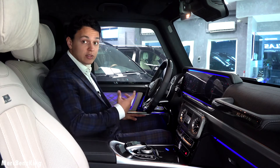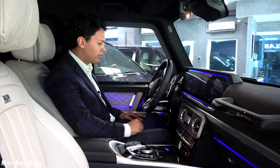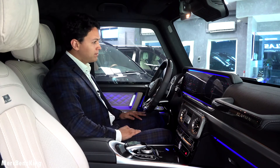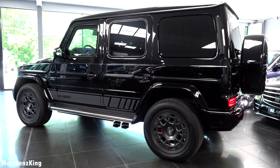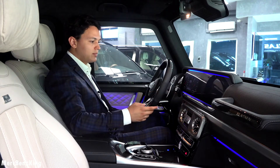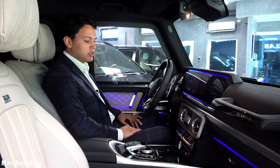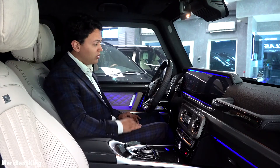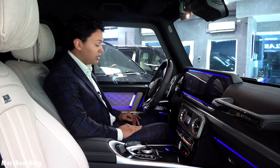Let's start the engine and listen to the sound of this V8 biturbo. The engine really matches the armored specifications — just consider that the weight is almost doubled because of the armoring. So let's check out the trunk.